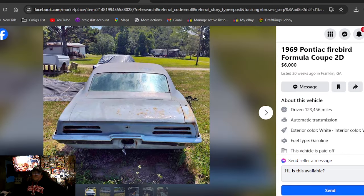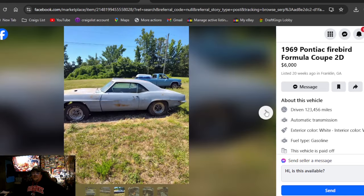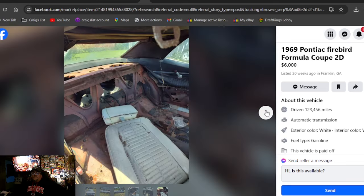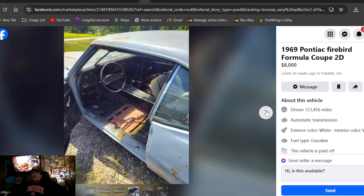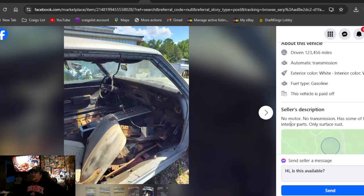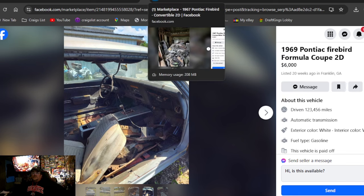1969 Pontiac Firebird Formula Coupe, $6,000 in Georgia. Some nice wheels on it but they don't match. It does have the console and half a bucket seat. $6,000 on the money — I'm guessing no motor, no transmission. Doesn't say anything about a title.